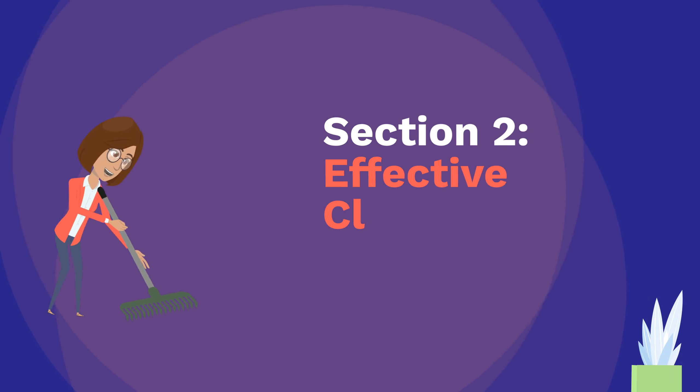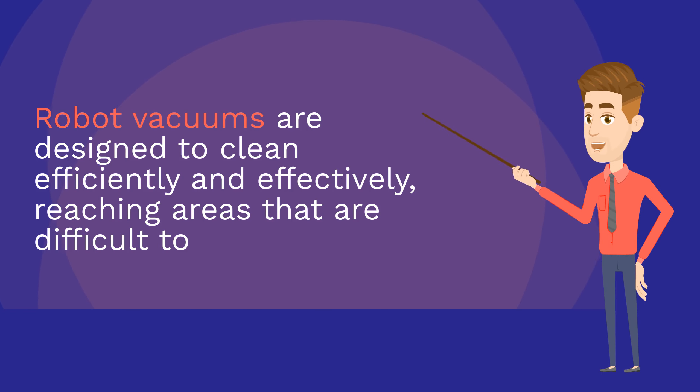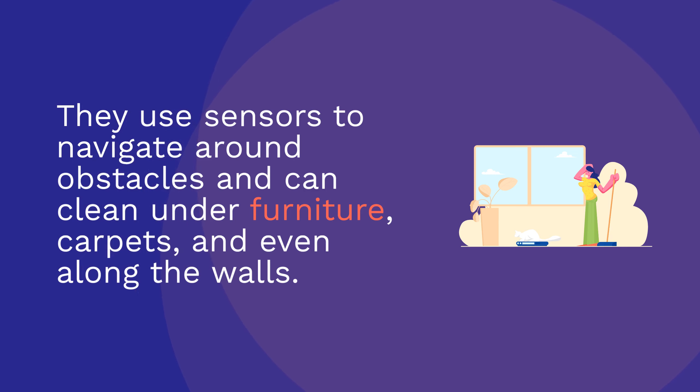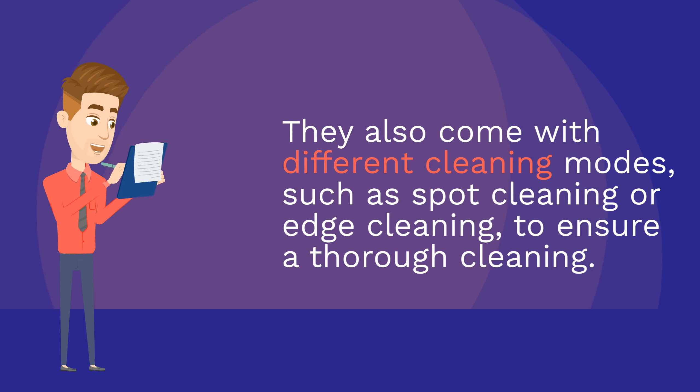Section 2: Effective Cleaning Performance. Robot vacuums are designed to clean efficiently and effectively, reaching areas that are difficult to access with traditional vacuums. They use sensors to navigate around obstacles and can clean under furniture, carpets, and even along the walls. They also come with different cleaning modes, such as spot cleaning or edge cleaning, to ensure thorough cleaning.